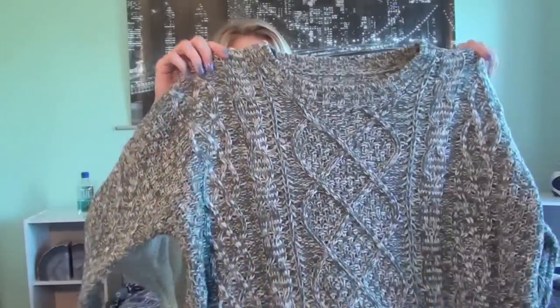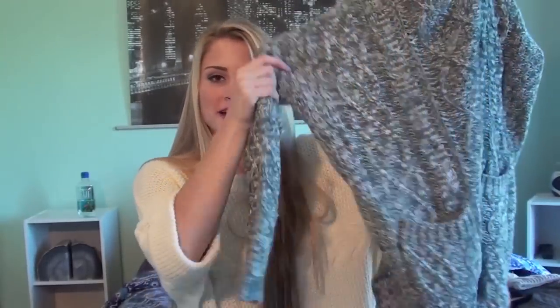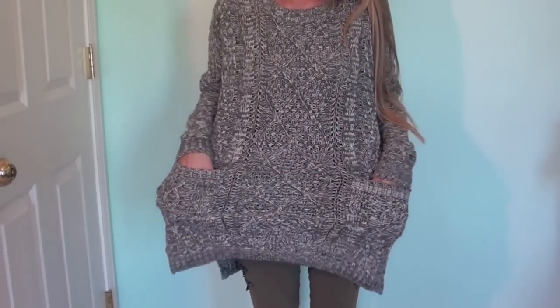I also have a few items from Sheinside. The first thing I got is a big sweater, and I love big sweaters — I've already worn this one twice and I've only had it for about a week. It's this really big gray and white salt-and-pepper cable knit sweater with little plackets at the bottom. It's super thick and really nice quality, and I know I'm going to be wearing this probably every single day in the fall and winter.